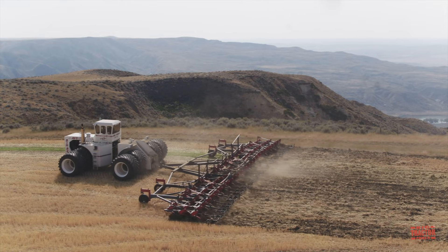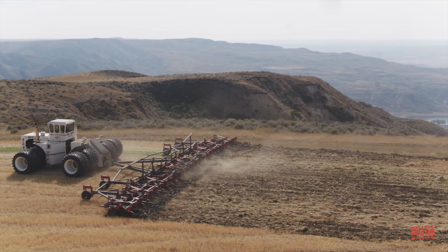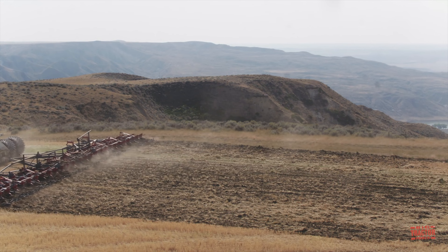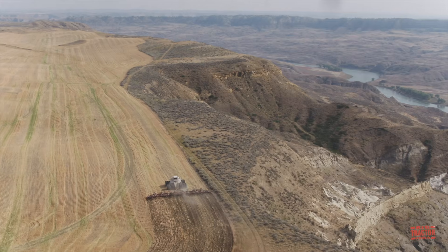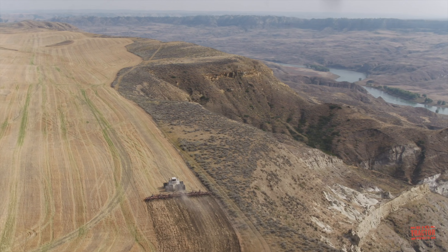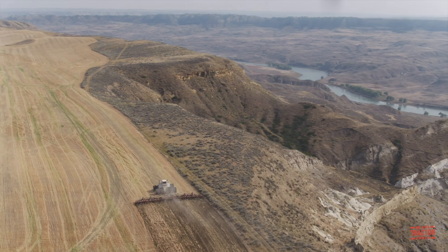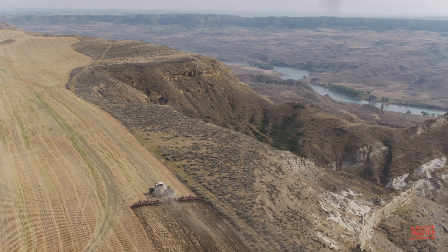This big tractor was built in 1977. Of the 500 Big Bud tractors that were manufactured between 1969 through 1991, it is the largest. It is the only tractor built in this size by the company. It weighs in at 130,000 pounds.